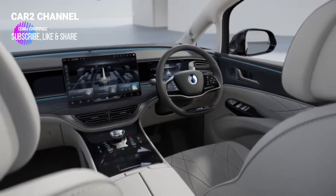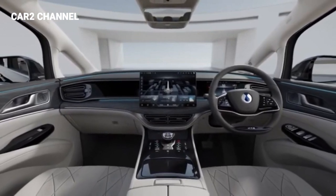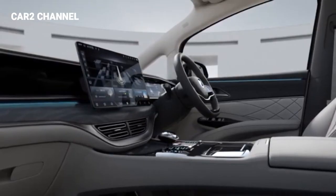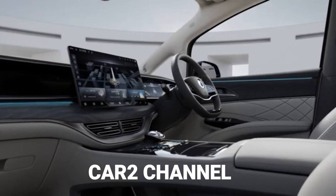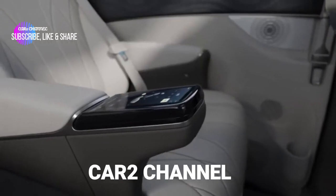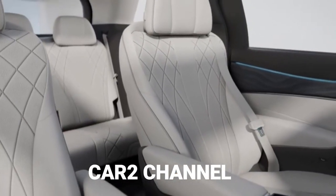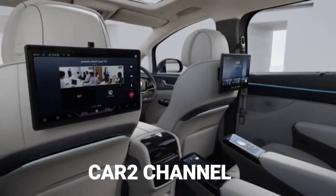Bentuk roda kemudi multifungsi palang 3 terlihat mirip dengan Han EV, tetapi area tombol multifungsi mengadopsi desain tipe sentuh alih-alih tombol fisik, dan gayanya terlihat relatif sederhana. UI panel instrumen LCD penuh dan layar kontrol pusat terlihat relatif sederhana, terutama UI layar kontrol pusat jelas berbeda dari sistem BYD di link saat ini.